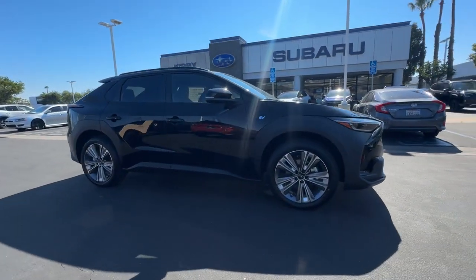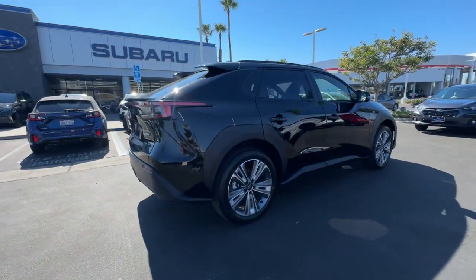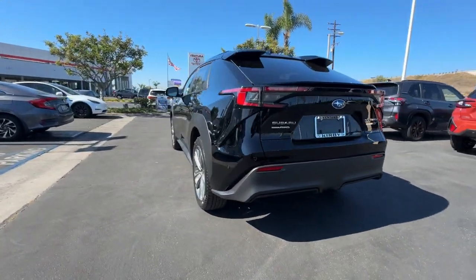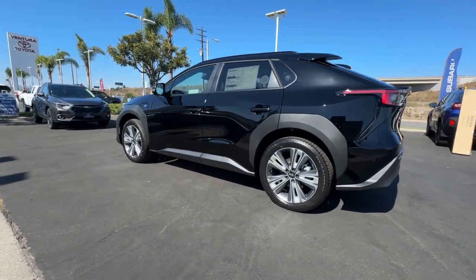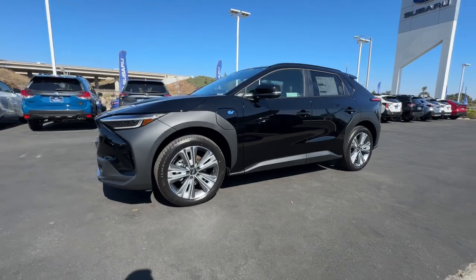Get into the 2024 Subaru Solterra. Here's a sleek Solterra that offers EV efficiency, standard all-wheel drive, generous ground clearance, a light, airy cabin, advanced safety and infotainment tech, and multiple drive modes so you can make the most of every adventure.